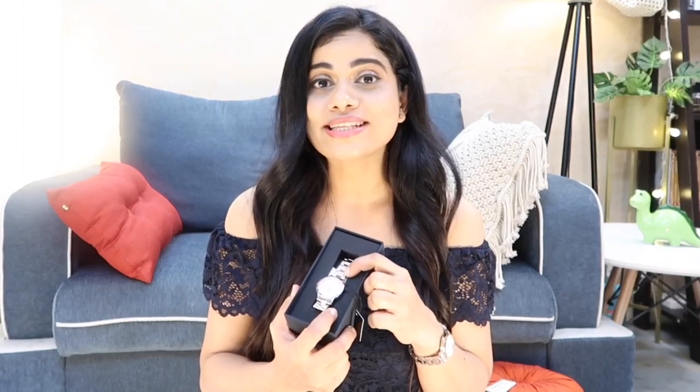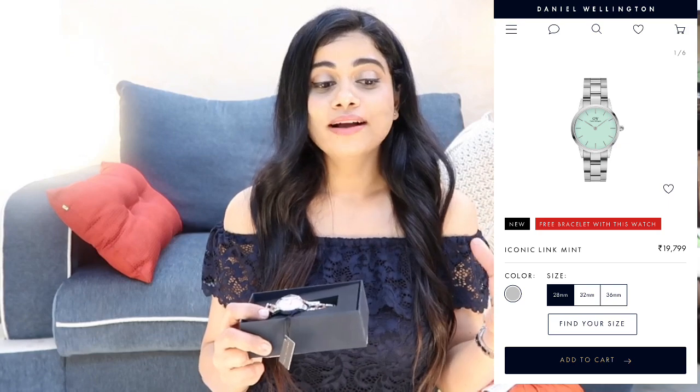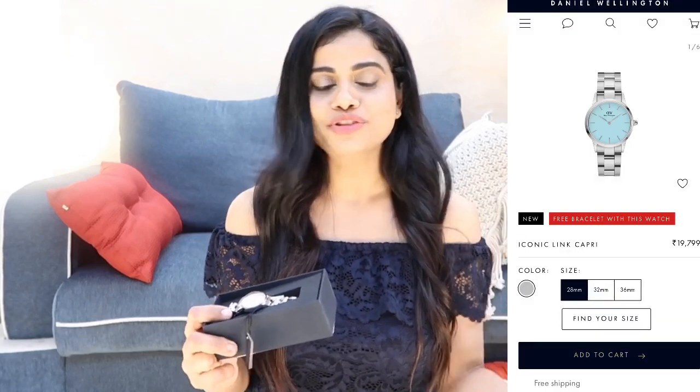Let's start with their new launch from the summer collection — this watch! How beautiful is the packaging? They have really beautiful watches in their summer collection with cool pastel colors. The one I have right now is in blush pink, but they also have a mint color and a blue color. I'll leave the specific names on the screen, and they look really beautiful.